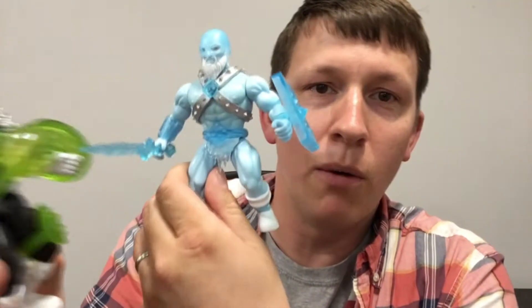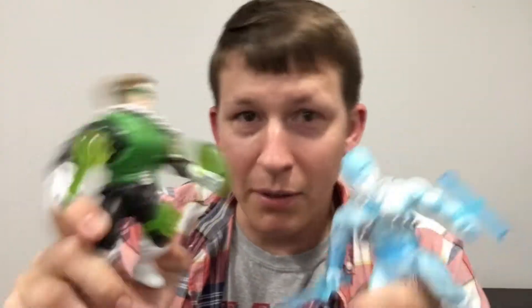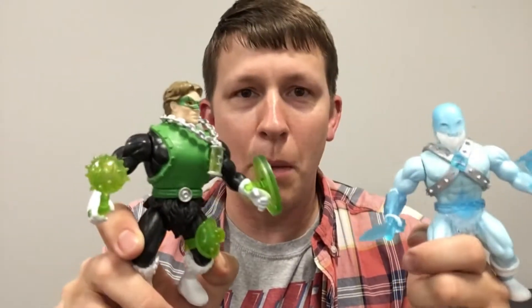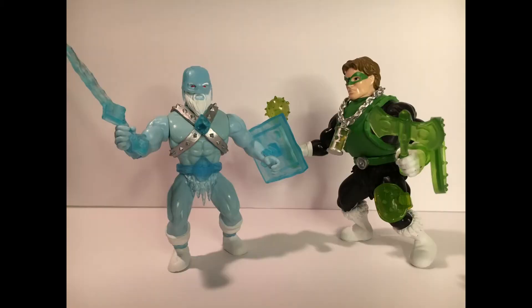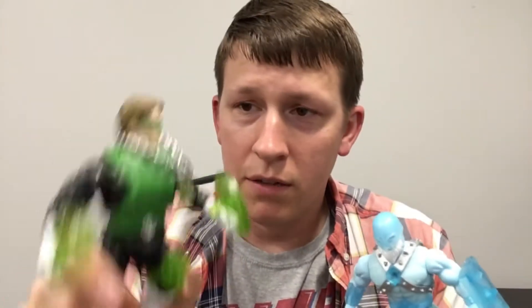One of my favorite figures was Mr. Freeze, and he's got translucent weapons, so that's kind of neat. I do like the translucent weapons they've got. Both of those characters — they both create things. He uses the emerald energy of the Lantern Corps, and Mr. Freeze uses ice, so it's neat that they create things. I think that's a really cool figure, I'm glad I got it, and I'm gonna add it to my collection.